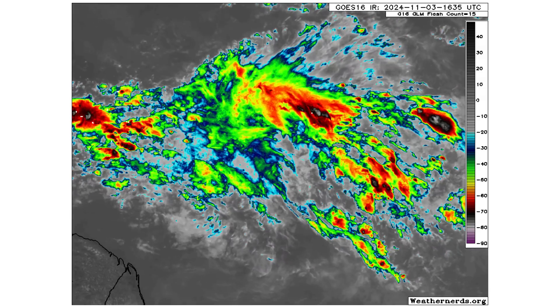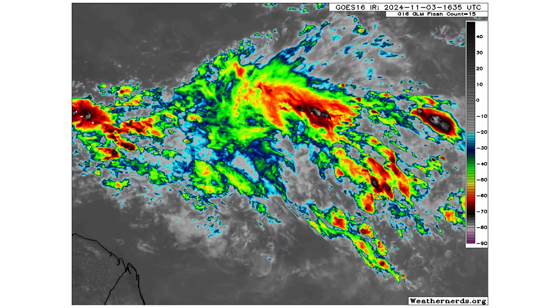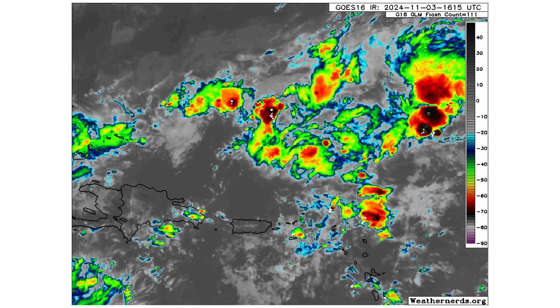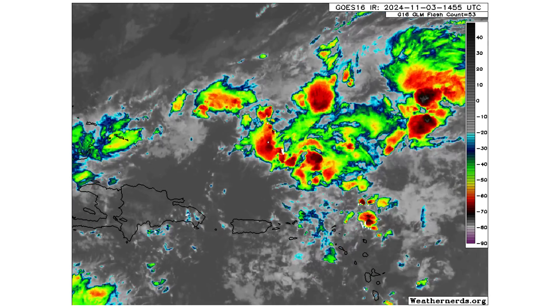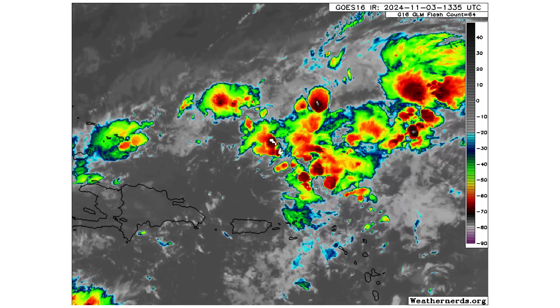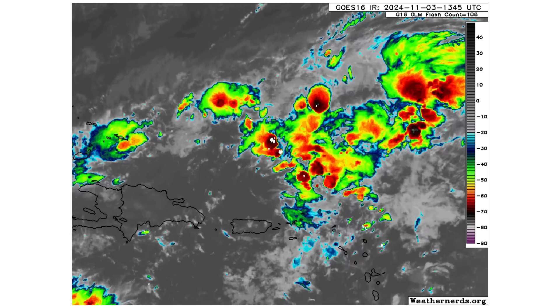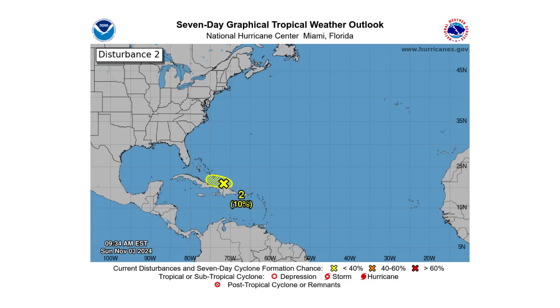Here is one of our tropical waves that we're monitoring for possible development, but right now the models aren't quite picking up on it, though some ensemble models do have some support for it. Here is a combination of Disturbance 2 to our left and the stretched out vorticity and thunderstorm activity to the right associated with our other circular vorticity that will later potentially, according to the models, spin up into something. Disturbance 2's western portion has a 10% chance of developing before combining with Disturbance 1 over the next 2 to 7 days.